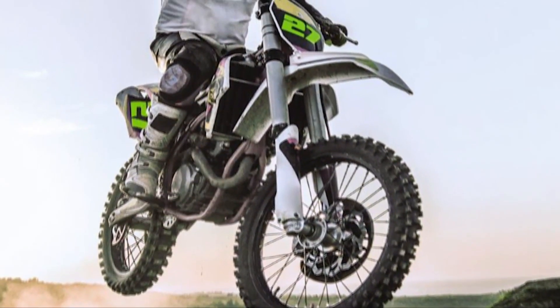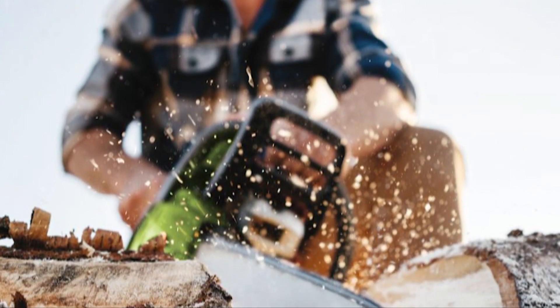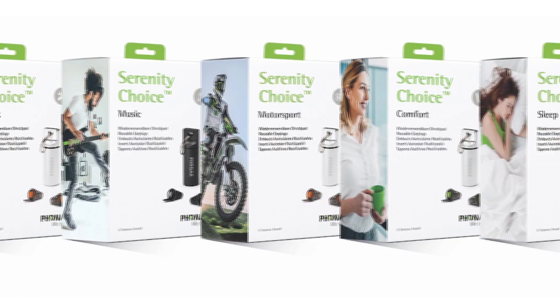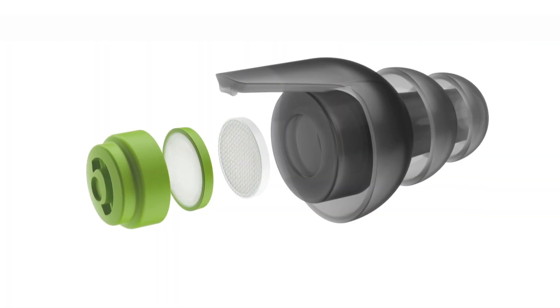For active dads who like loud motorsports, music, or use power tools, here's a thoughtful gift. The world's top hearing care brand, Phonak, has just come out with Phonak Serenity Choice, a new line of intelligent hearing protection. These are not those cheap foam earplugs — they use patented filter technology to block loud sounds while still allowing you to communicate with others.